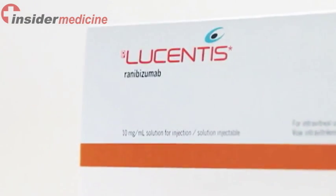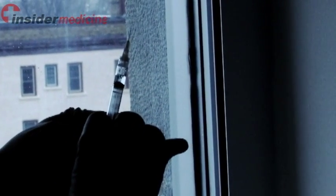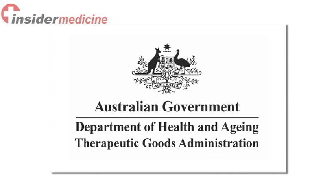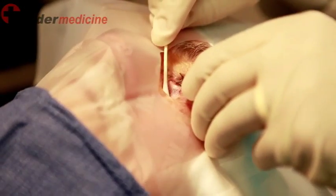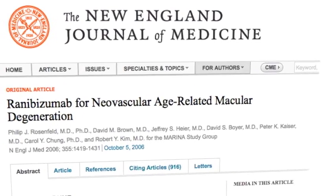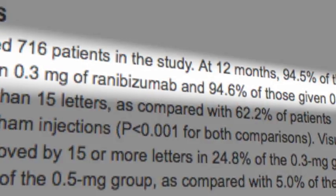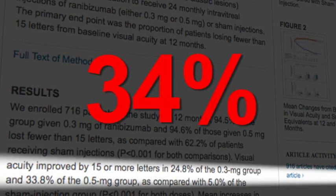Lucentis is one such compound and consists of a fragment of an anti-VEGF antibody. It has been approved through most regulatory agencies across the world and was specifically developed as an ocular grade medicine to be used in the eye. Based on research published in the New England Journal of Medicine, this medication can prevent further visual loss in 95% of patients and can improve vision in nearly 4 out of 10 patients.